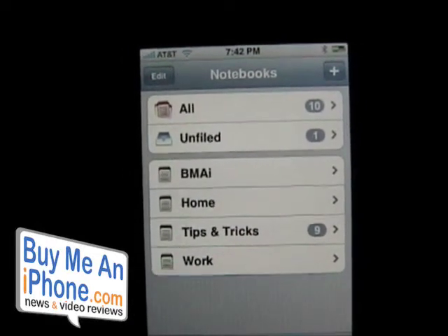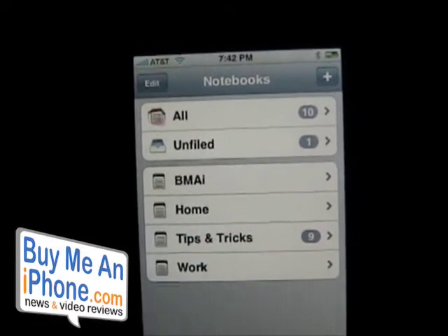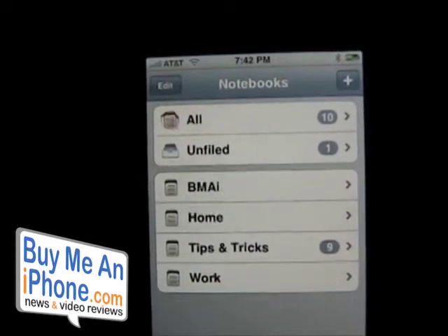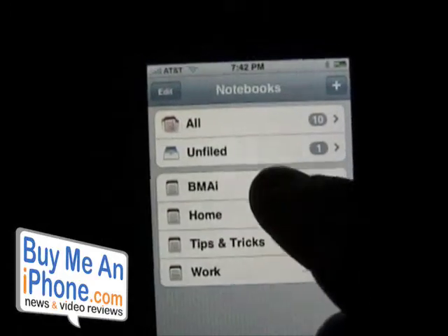You can also sync this with a website called toodledoo.com, so you can type notes on toodledoo and sync them with your iPhone. You can't sync it with your desktop yet, but the website sync works well. Here's where you set up your synchronization — we won't do that now, but it's a great feature.